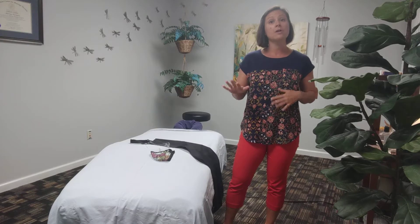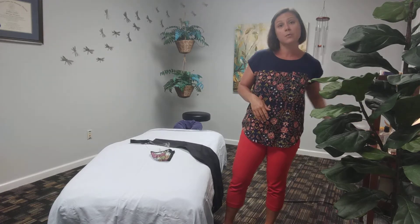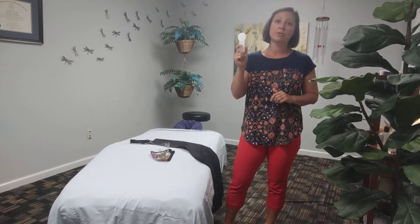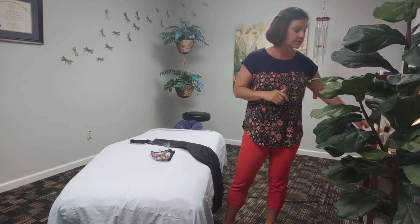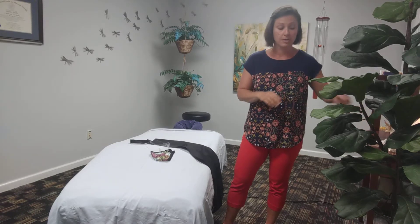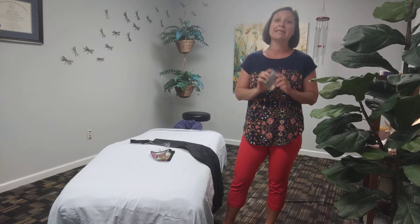When you arrive to your session, you'll wait in the car. We'll text you when we're ready for you to come up, and the first thing we're going to do is test your temperature on your forehead. The thermometer gets disinfected between each client. Then we'll ask that you use hand sanitizer so you have nice clean hands.